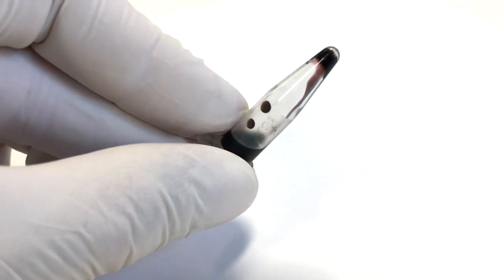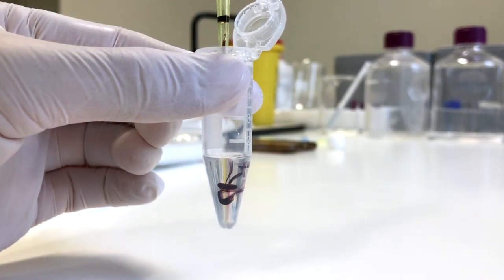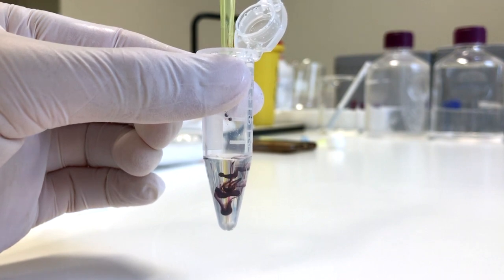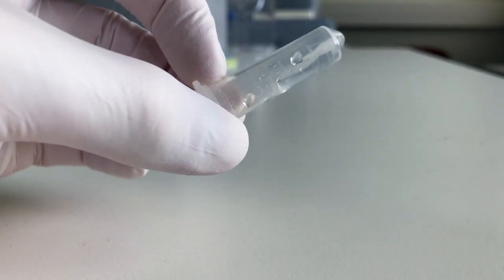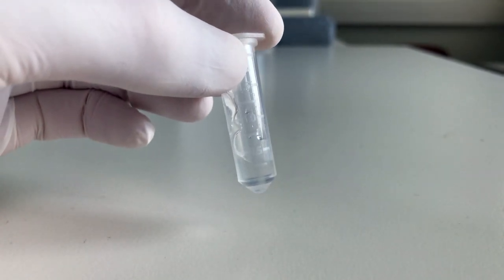Thymoporfin is clinically registered as the drug formulation Foscan and successfully went through clinical trials and is now approved in the European Union for the palliative treatment of head and neck cancer. To prepare the hydrogel formulation, I use chitosan, which is a natural polymer that has been widely used in drug delivery applications due to its biocompatible and biodegradable properties together with its low toxicity.